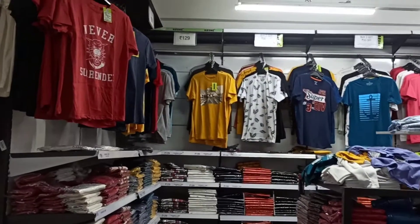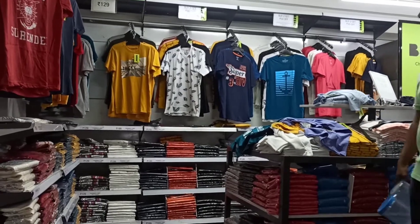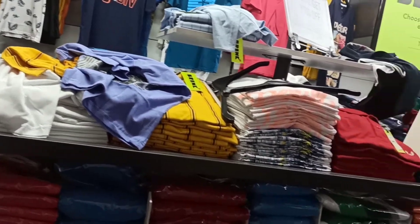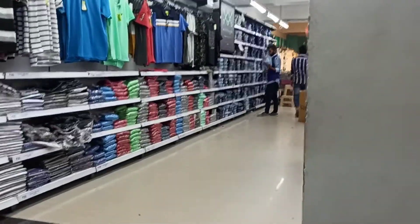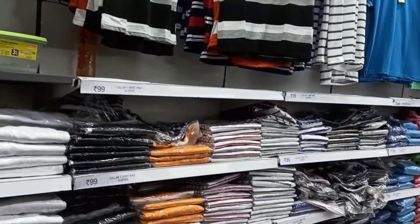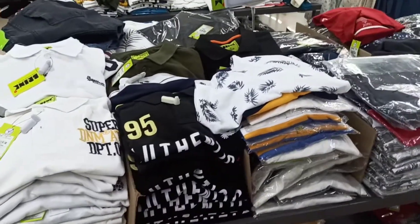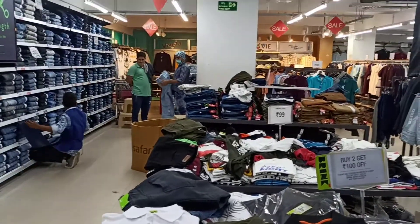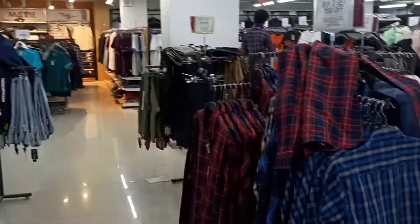On the same floor, they also have menswear. The starting price for menswear is just Rs 79. They have a lot of collections — starting from shirts, t-shirts, formal wear, gym wear and sports wear. They have everything over here. Don't worry about the size — it starts from XS to XXL. They also have offers like buy two get one free and buy one get one free.